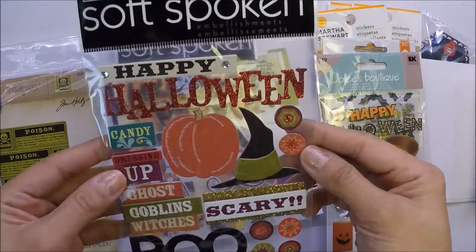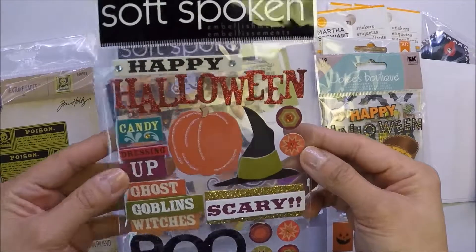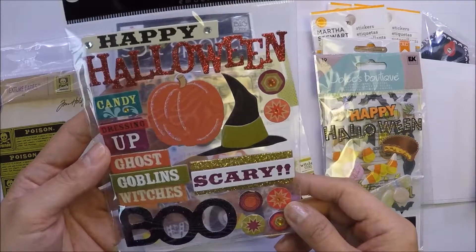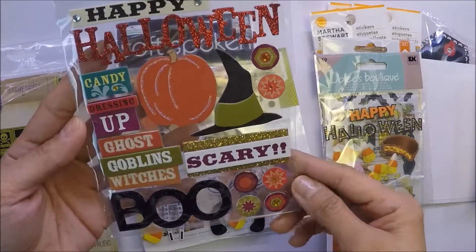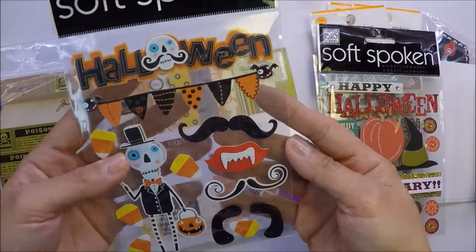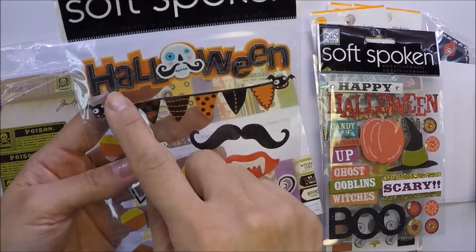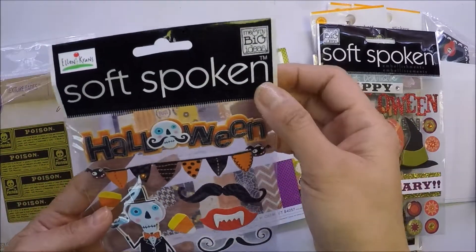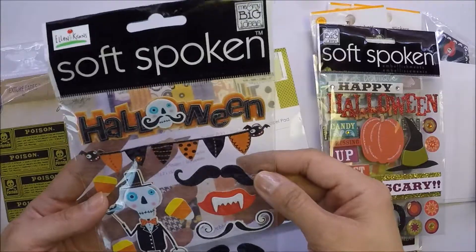She also gifted me this — it's 'Me and My Big Ideas.' And also this one — it says Halloween and this is also by Me and My Big Ideas.